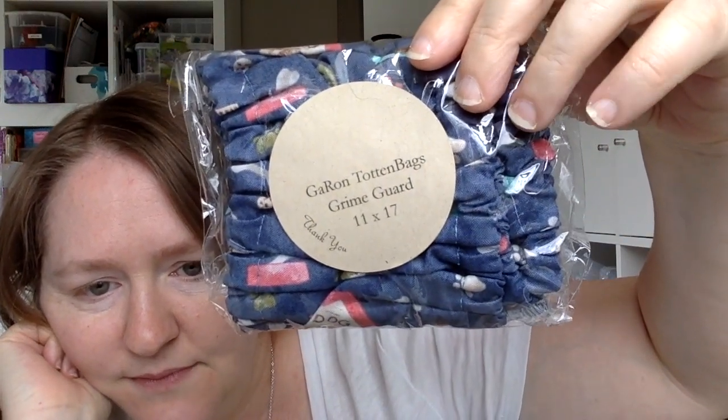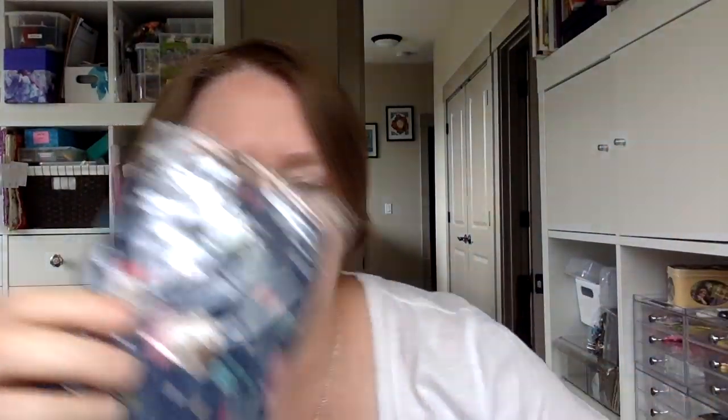I also ordered an 11 by 17 grime guard. I think I only have one 11 by 17 and I'm really liking that size of Q-snap. When I saw it online — my fault for not looking closely — I thought they were cats, but when I got it, it says dog. So I'm going to hold onto this for a giveaway. We are a little over 200 away from a thousand subscribers, so when we hit a thousand I'll do some giveaways.